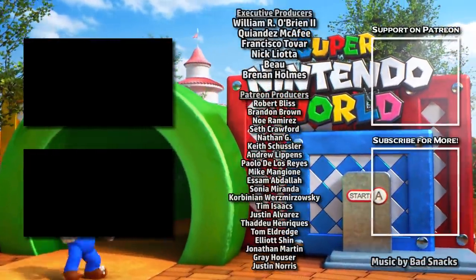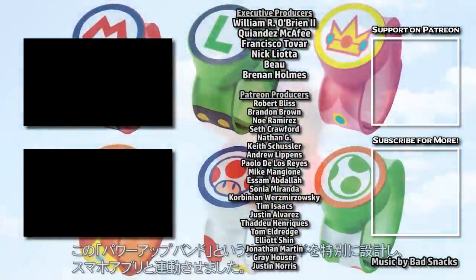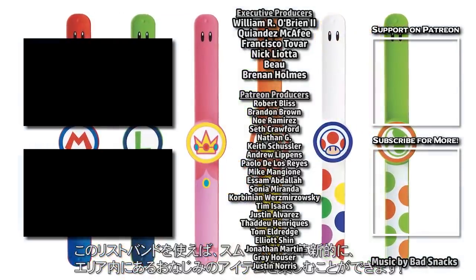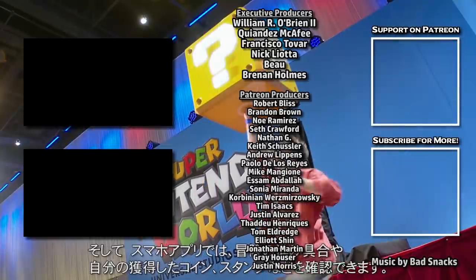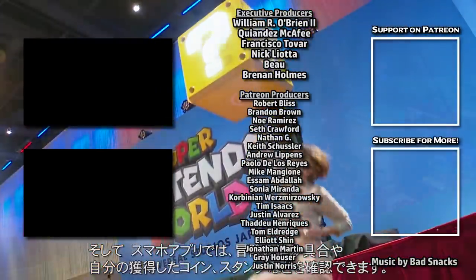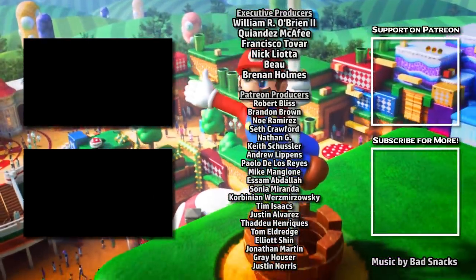Be sure to stay tuned to the channel for continuing coverage of Super Nintendo World, and check out our previous video all about how the power-up bands and interactive games may work as well. If you like what we do, consider joining our Patreon for exclusive content and early releases. Thanks for watching, stay safe out there.